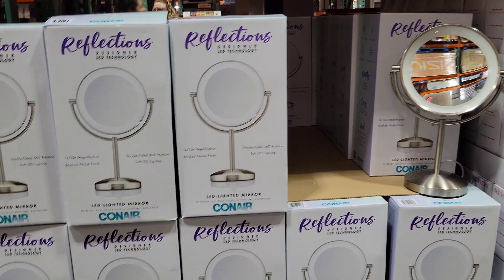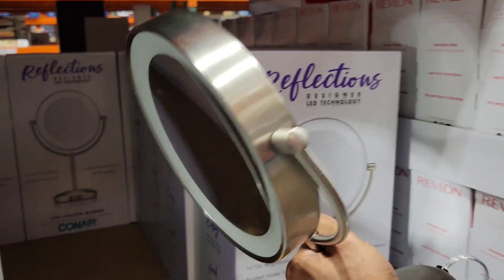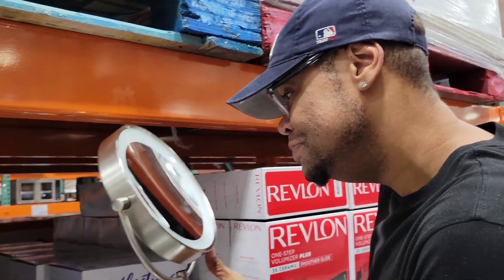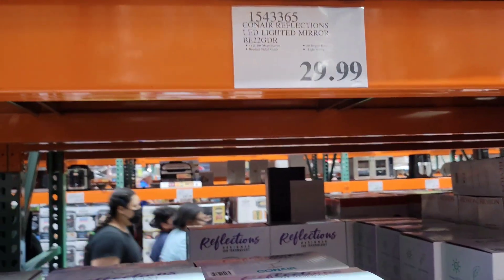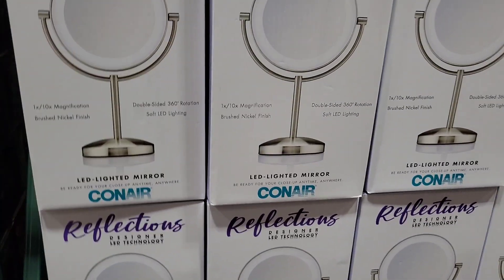When I stay at hotels, I love when they have these in the bathrooms. Y'all, you can see every little imperfection with this - I'm so surprised. $29.99. It's by Conair - an LED lighted mirror. That's a great deal for this.